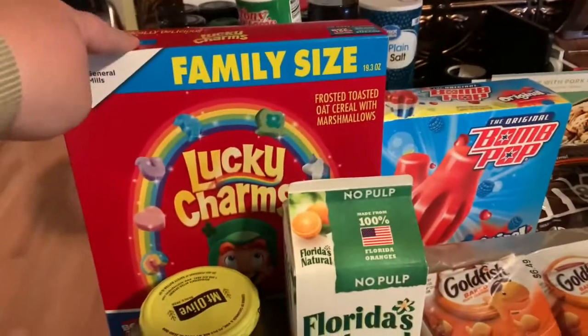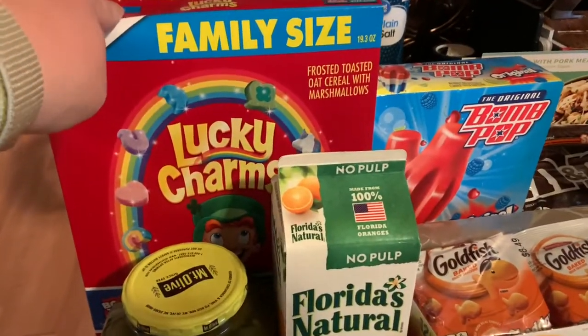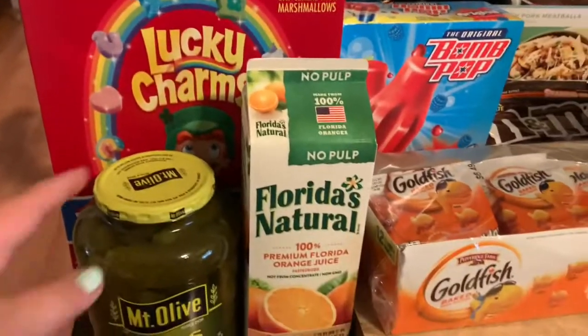So I'm going to flip the camera around and show you what we got. We got the Lucky Charms — they gave me the family size. I don't remember ordering that, I remember just ordering the regular one. So that's cool.